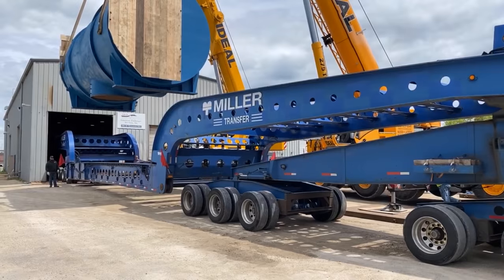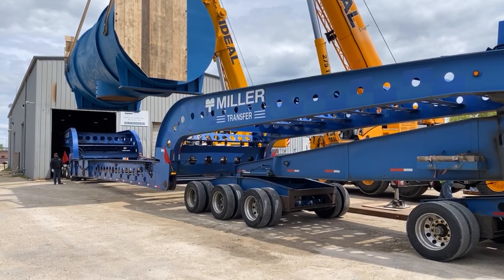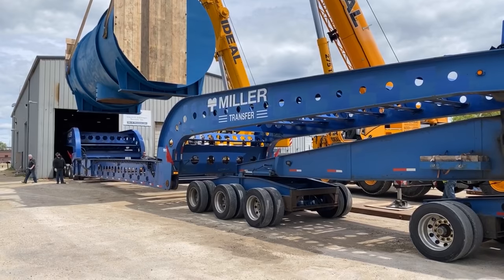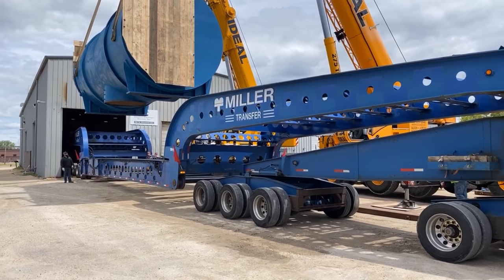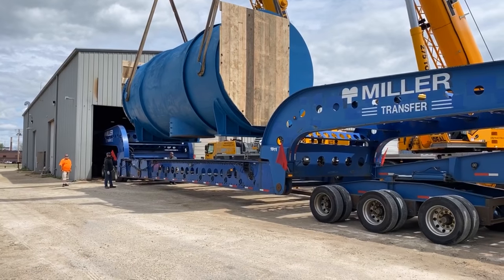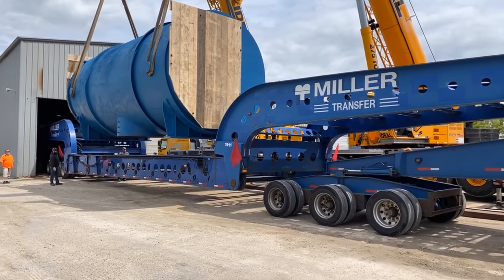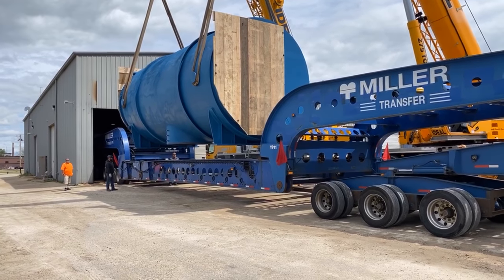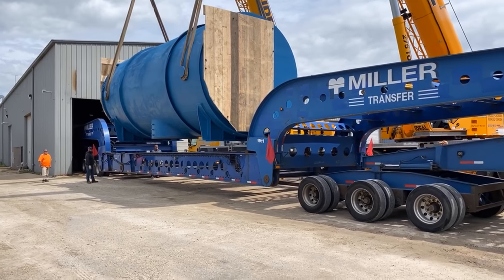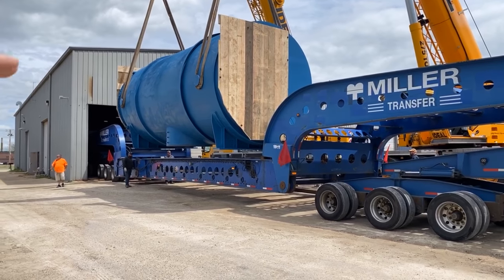This is a 40-foot-long, 200,000-pound steam condenser. It's going to go into a turbine and help generate electricity. Are they setting that right on top or inside? No, it'll go inside. They've got to lower it down and they'll move it back so it sits inside the cradle.